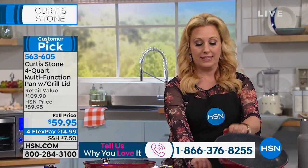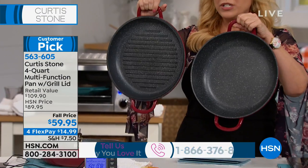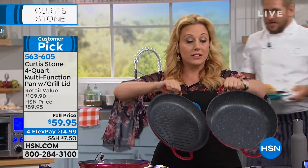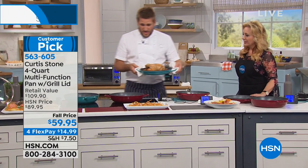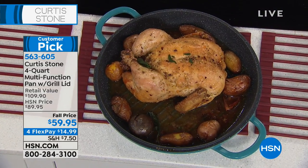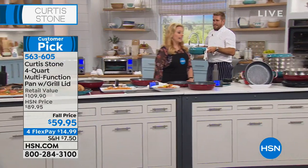The best part about this whole cookware — and you guys all say it in the reviews — is how easy it is to clean up. Look at this for a roasting pan. We've got a gorgeous roast chicken roasted on the grill side of the pan, but you can roast it on the deeper side as well. Throw in some potatoes — that lifts the chicken up off the bottom of the pan. It goes straight from the stovetop into the oven and then all the way through to the table.